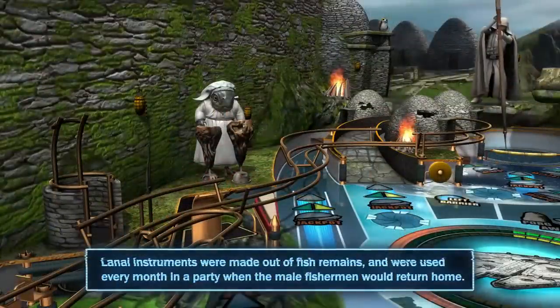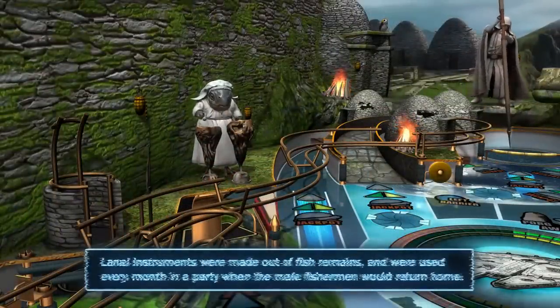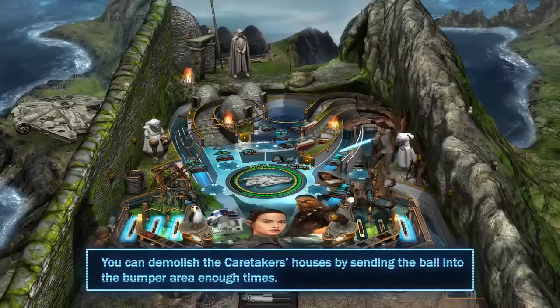Lanai instruments were made out of fish remains and were used every month in a party where the male fishermen would return home. You can demolish the caretakers' houses by sending the ball into the bumper area enough times.